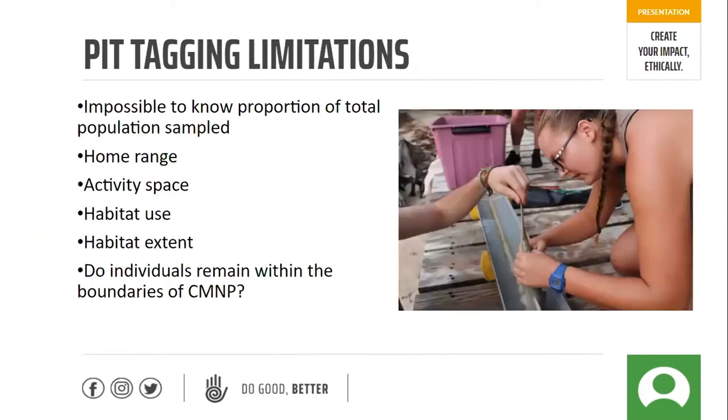This is a fantastic and important survey, however it does have some limitations. It's impossible to know the proportion of the total population sampled because PIT tagging is essentially just taking a snapshot of a small proportion of the population — we only sample the turtle pond, not the wider coastline. This means we're not capturing other important information such as home range, activity space, habitat use, habitat extent, and whether individuals remain within the boundaries of Curieuse Marine National Park. They could be leaving and re-entering without our knowledge, and that's exactly why we created the acoustic tracking component of the Lemon Shark project.